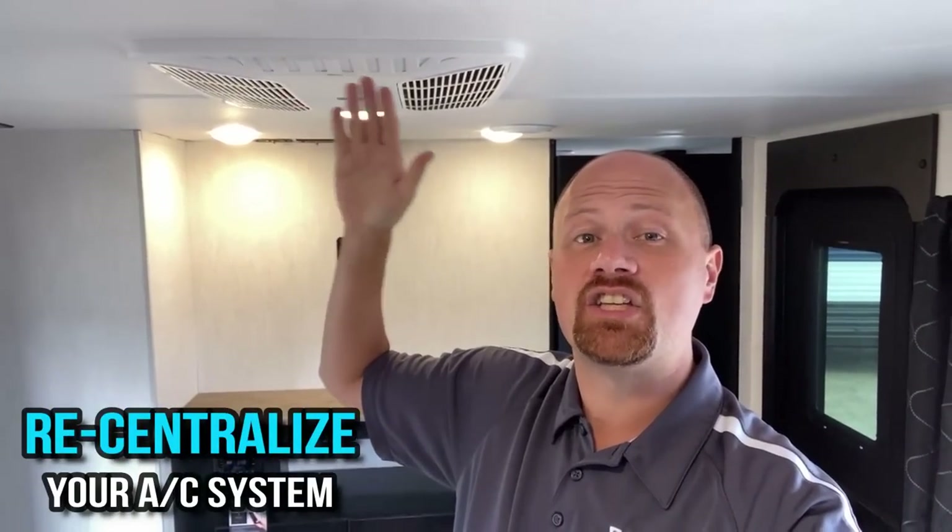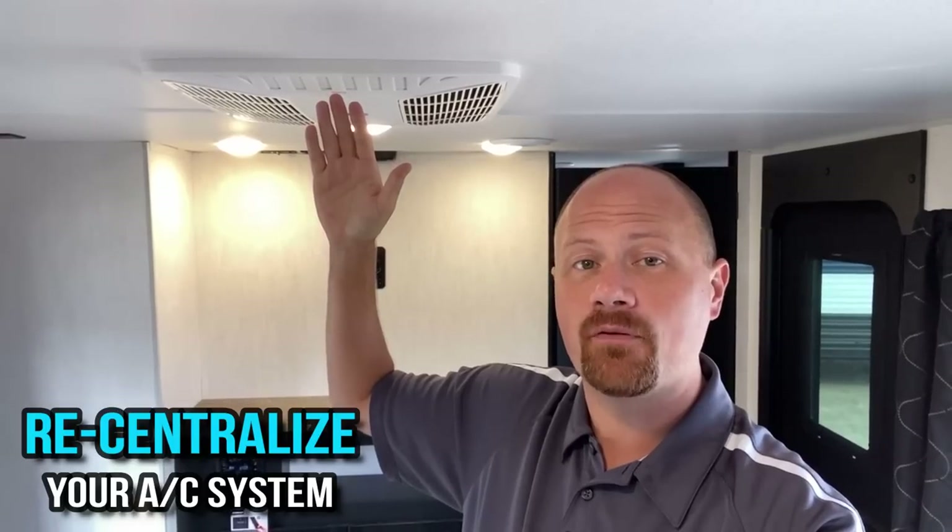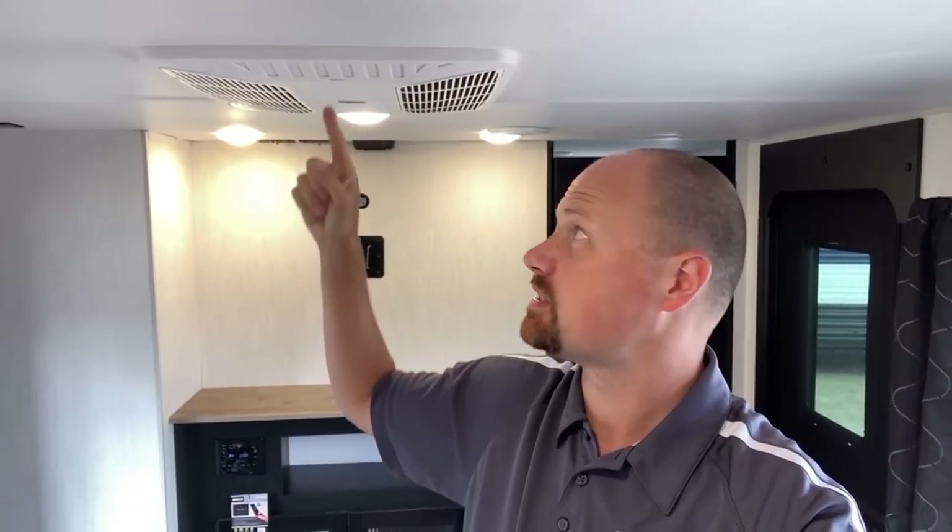If you have a centralized air system and those pockets are open, it's not actually pushing most of the air through the centralized air conditioning system — it's mostly just dropping in one spot. So if you have a private bedroom or private bathroom,